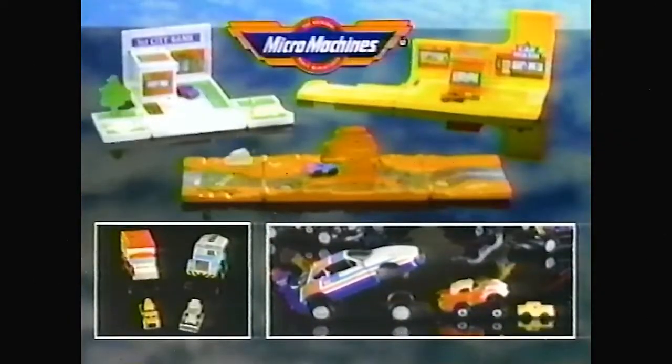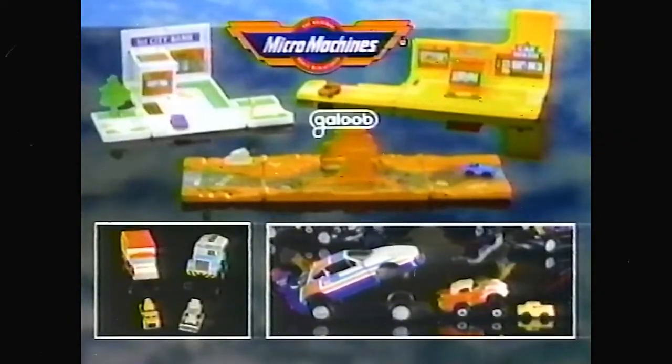Ready to play for all the fun you can get inside the Micromachines Credit Card Play Set. Amazing credit cards that turn into play sets for your ultra-small Micromachines Insiders Vehicles. The Micromachines Insiders Vehicles, Triple Siders, and Credit Card Play Sets with one ultra-small Insiders Vehicle. Each sold separately from Galoo.